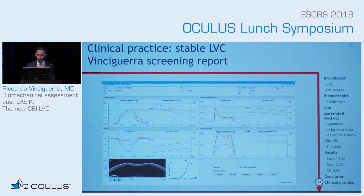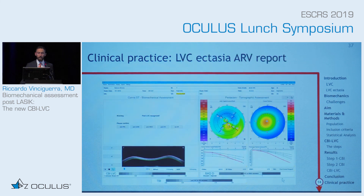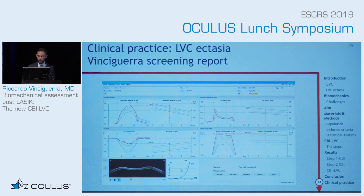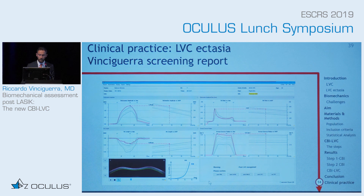You get the same thing in the Vinci Guerra screening report — the warning, you select, and you get the CBI-LVC. Remember that if the software makes a mistake and doesn't detect that it's post-laser vision correction, you can still click it yourself. For an ectasia case, you still have the warning 'post-laser vision correction detected,' you confirm, and you get an abnormal CBI-LVC of 0.91. BAD-D and TBI show no calculation. You get the same in the Vinci Guerra screening report with exactly the same value. And if it doesn't detect post-laser vision correction, you can still click it yourself.